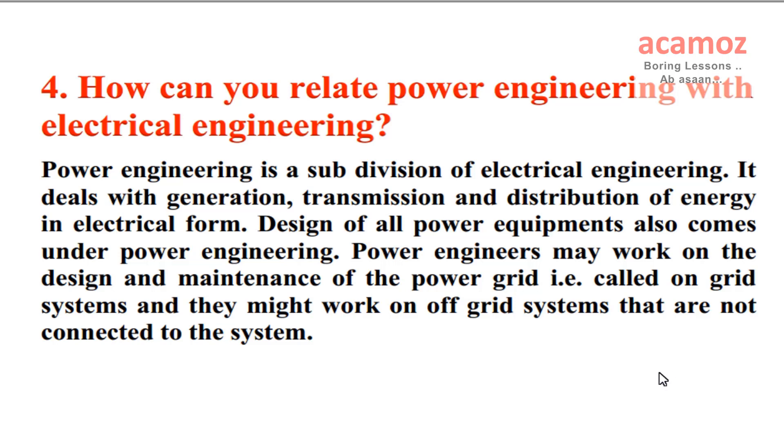How can you relate power engineering with electrical engineering? Power engineering is a subdivision of electrical engineering. It deals with generation, transmission, and distribution of energy in electrical form. Design of all power equipment also comes under power engineering.